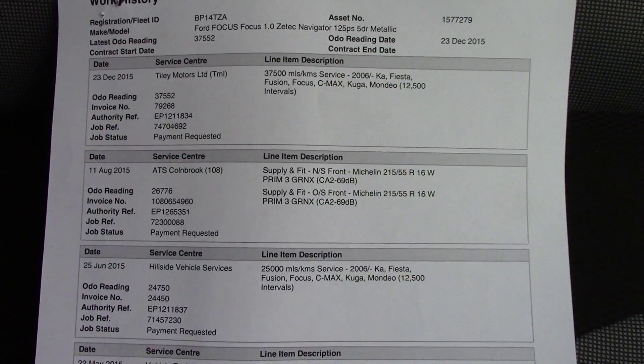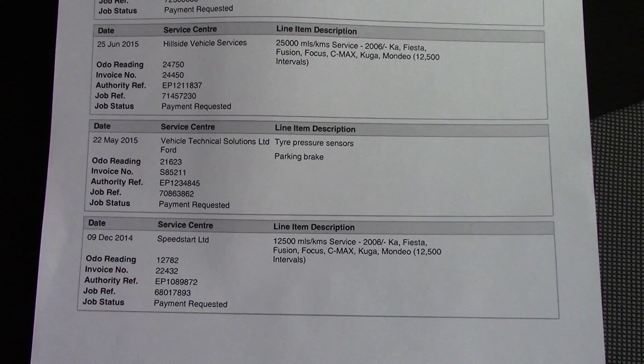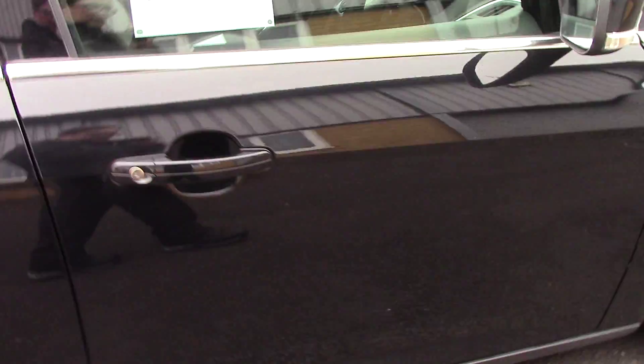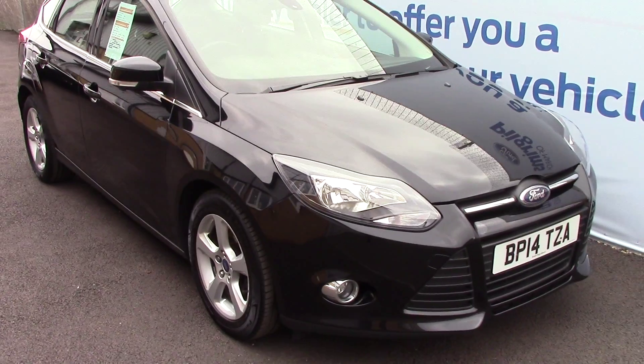Over here we've got the vehicle history. And we will of course be servicing this vehicle before it's sold to you. Taking a look towards the front of the vehicle, which is finished off in a very nice Panther Black Metallic.